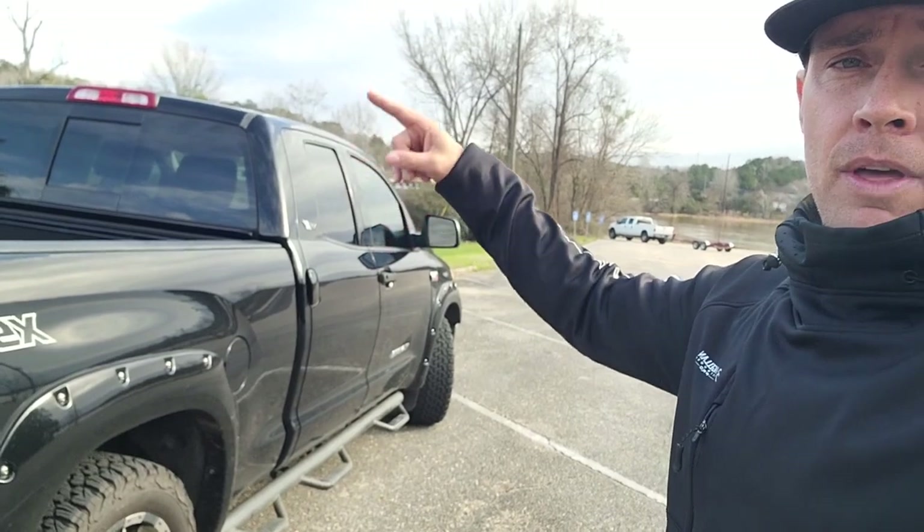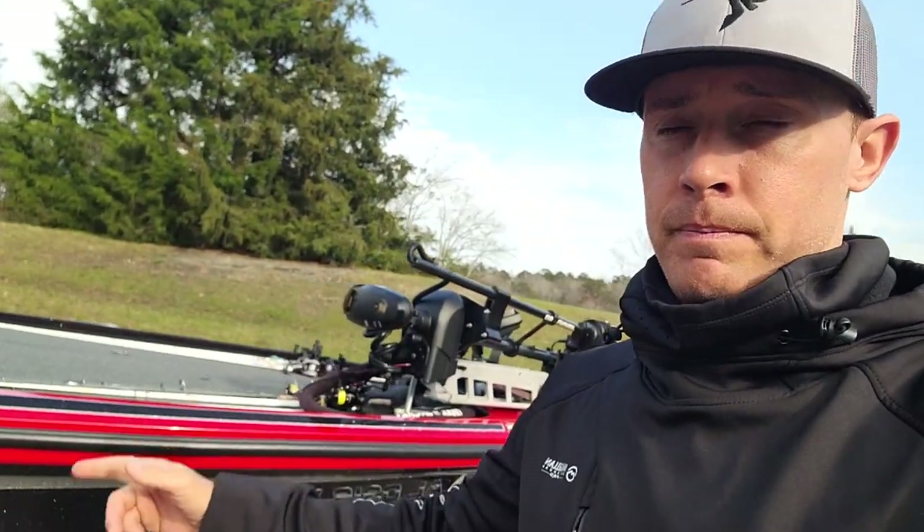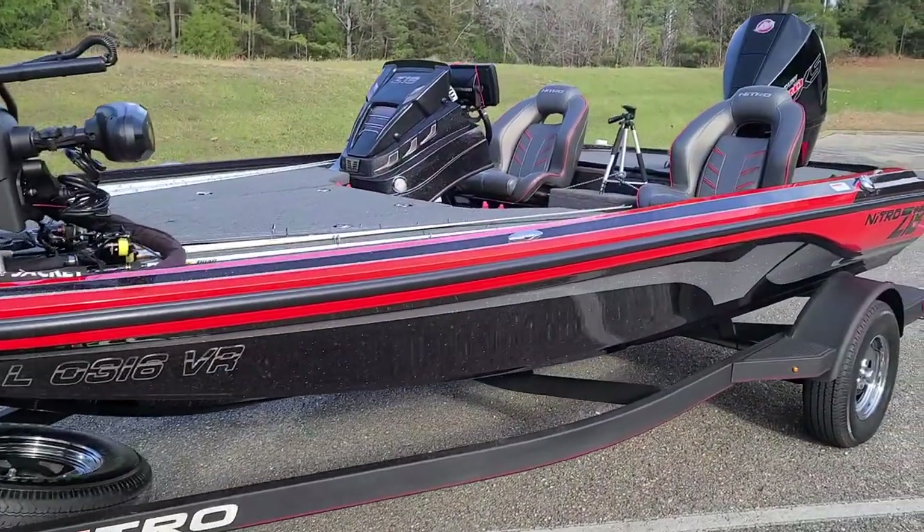What's happening guys, we are back with another video and yes it is about the truck. Can a two-wheel drive truck pull the boat? The answer is yes, but there are a bunch of things you actually need to consider before you go ahead and purchase that boat or start pulling a boat with a two-wheel drive truck. Let's get into it.